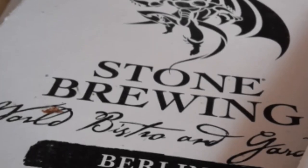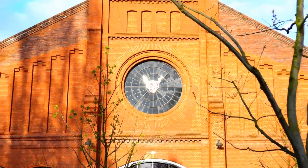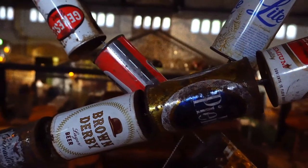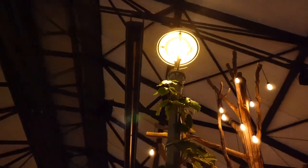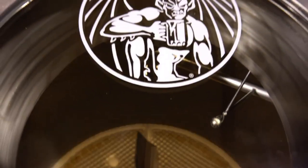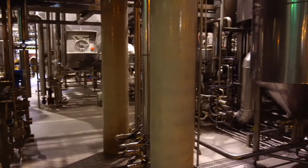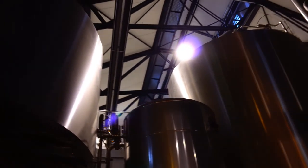We started with a tour of the Stone Brewery in Berlin, which was opened just last year with an investment of 32 million euros. It is Stone's 34th production facility. The large hall used to be an old gas production facility that supplied Berlin's street lamps with energy. Now the halls serve up a different type of energy. Along with the restaurant, the brewery houses a 10-hectoliter test brewery for smaller batches and collaborations, as well as a 100-hectoliter main production line.